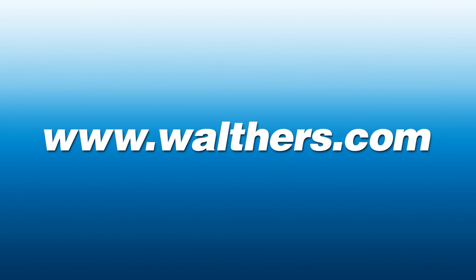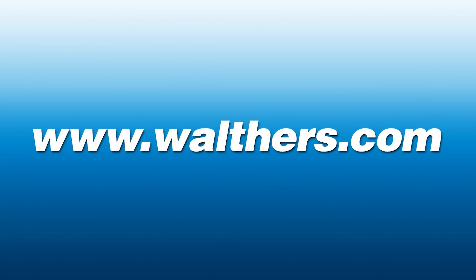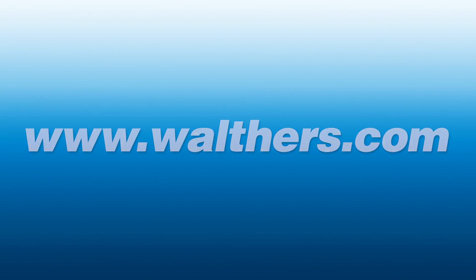You can get complete details and pre-order these and much more now at Walthers.com. Thanks for watching. From all of us at Walthers, best wishes for happy holidays and a happy, healthy, and safe new year.